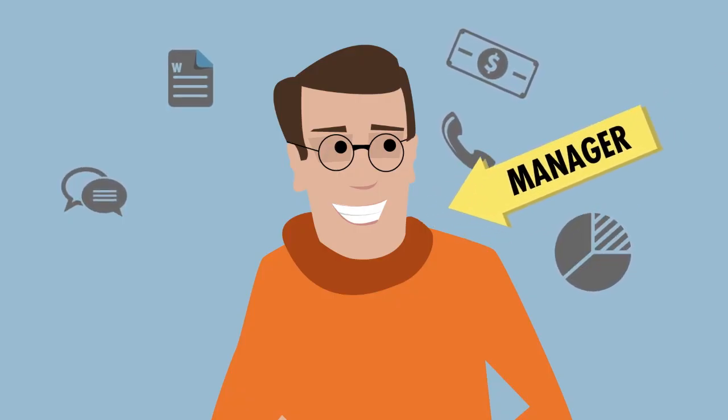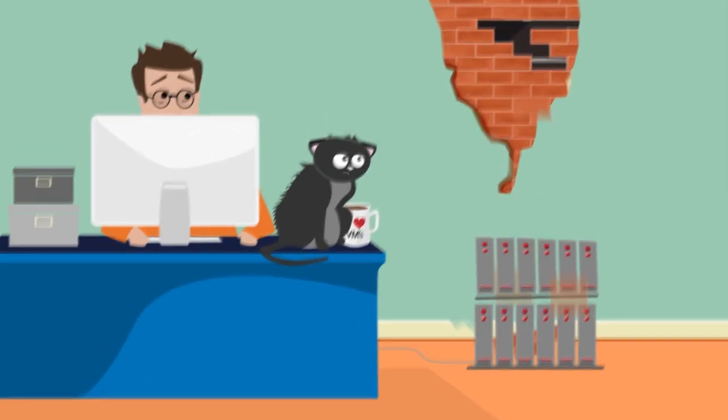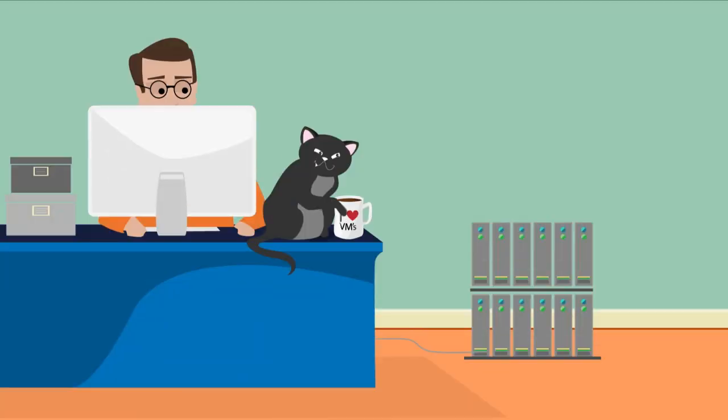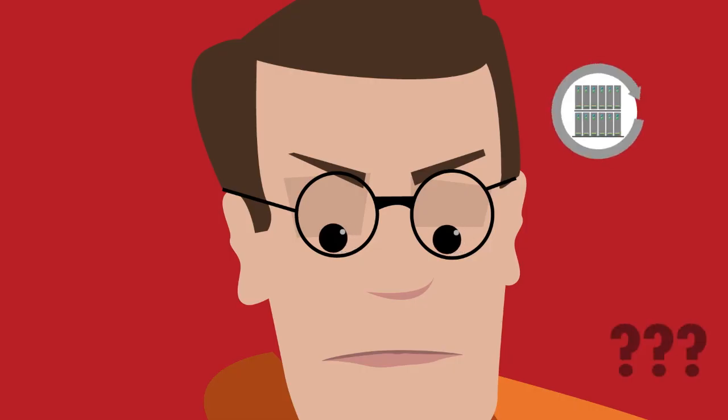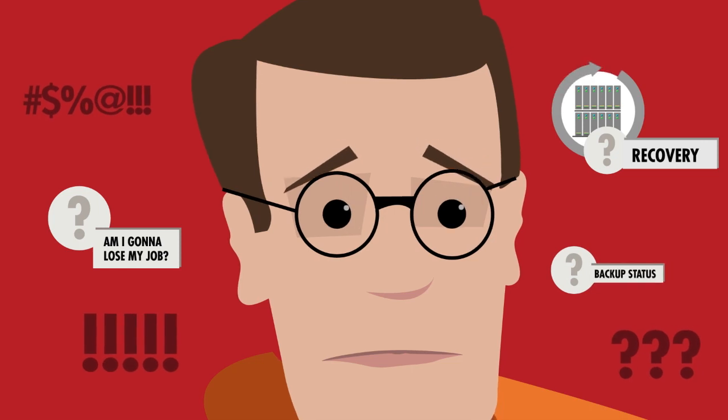Andrew manages a small VMware environment and he relies on these virtual machines. But what if disaster strikes or Frankie gets clumsy? He isn't sure if all his systems are backed up or how to go about recovering them.